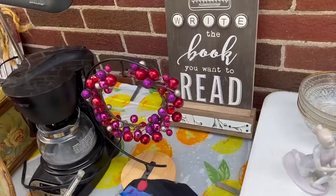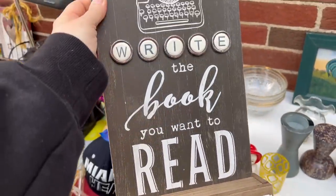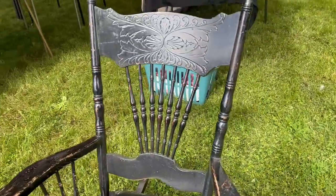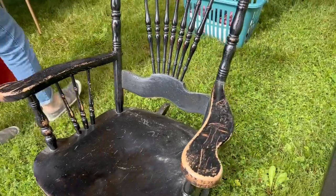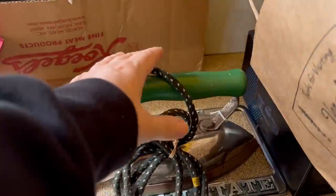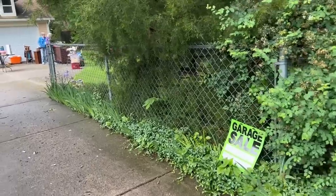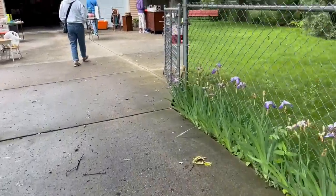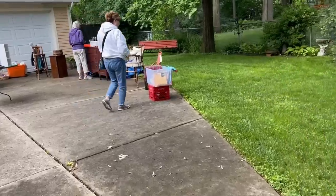I bought this item for a quarter — I thought it was really cool, especially with the typewriter letter keys. This antique chair was only $10. Like I was telling you before, Romeo is known for antiques. I thought this was a rocker — it's really old, and heavy too.